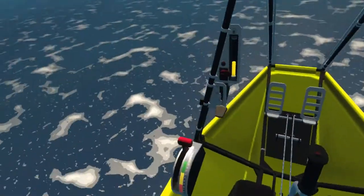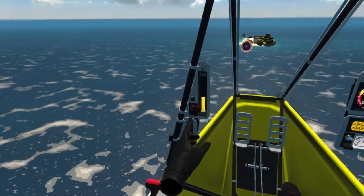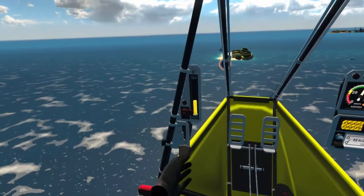In this test, you're going to learn how to land. I've laid out a set of rings for you to fly through. Try to fly through them as it will help make landing easier.